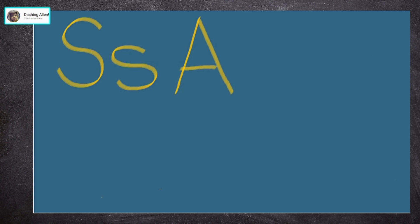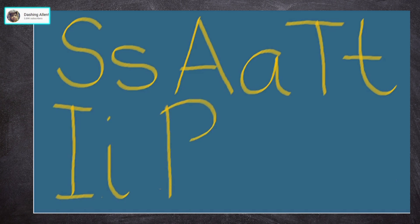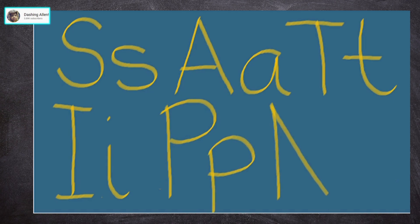Let's say the sounds again. S, s. Ah. Ah. T, t. I-e-e-e. P. Puff. N, n.